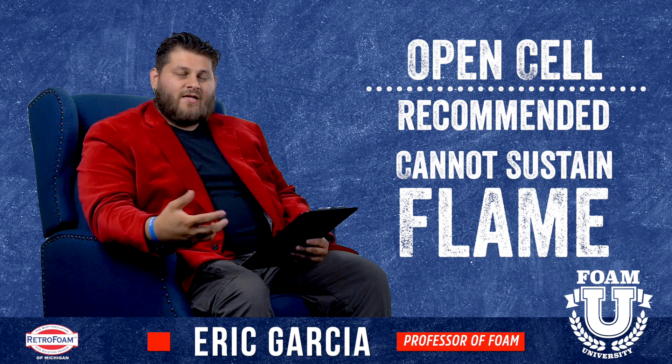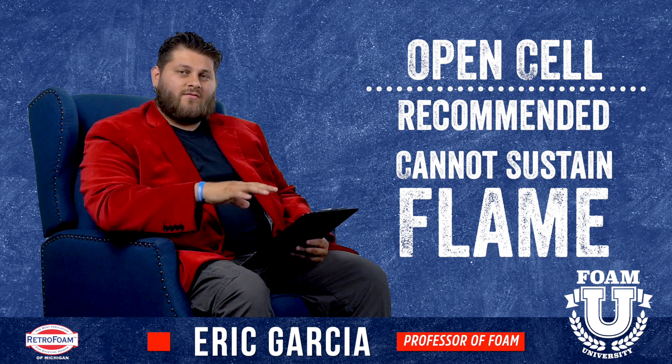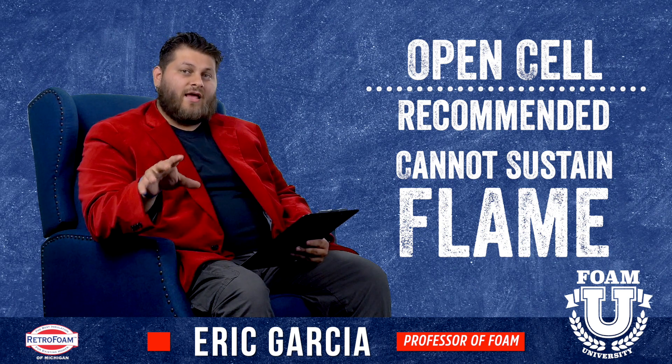it cannot sustain flame — at least the ones that we use. Make sure you're vetting your contractor and the product you're using.